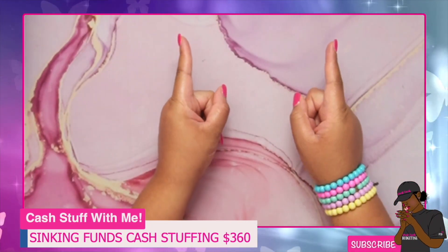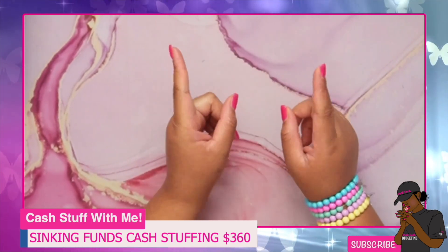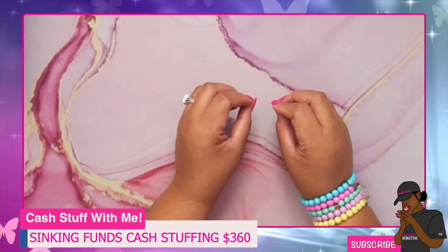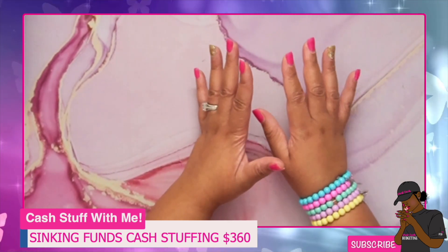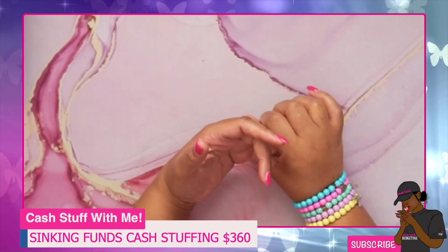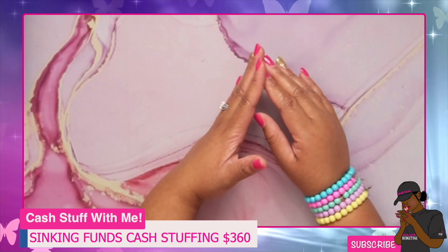Hey y'all, welcome back to my channel, it's your girl Samantha and I am back with another video. This video will be my sinking funds categories cash stuffing for my family — budget number one and budget number two. I do have two separate sections that I normally stuff for sinking funds, and that is what I'll be doing in this video.